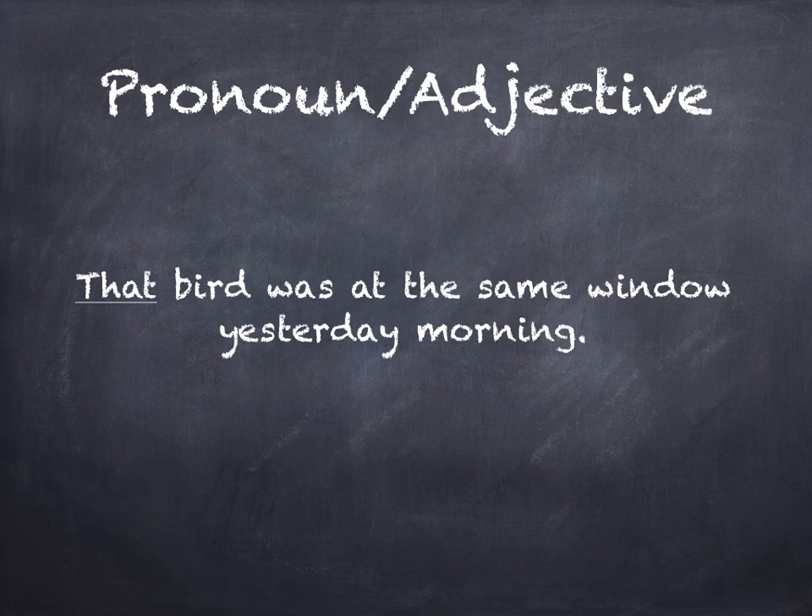Pronouns are sometimes used as adjectives. In this case: that bird was at the same window yesterday morning. 'That' is a pronoun functioning as an adjective telling us specifically which bird.